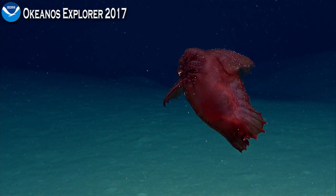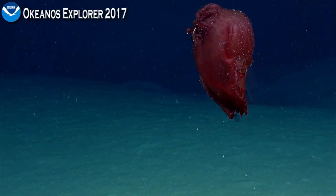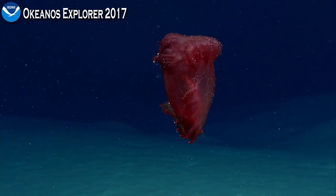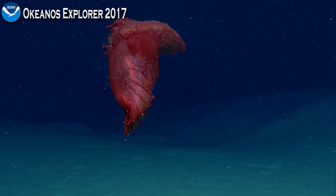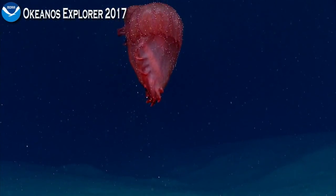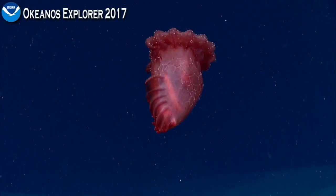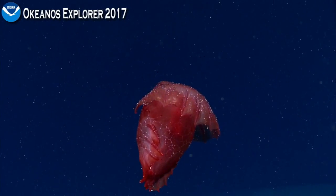This is a particularly round one, and through its translucent body you can just make out the guts, which appear lighter in color. That's because of all the sediment it's just been munching on. Beautiful imagery — the whole body rippling with waves of movement.